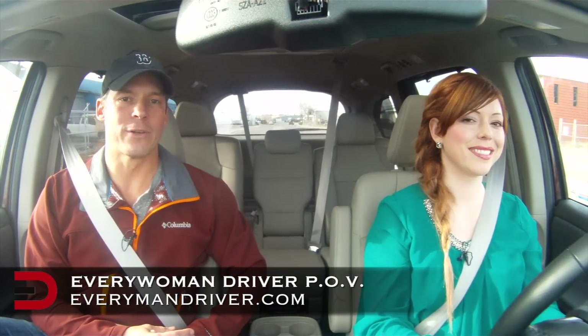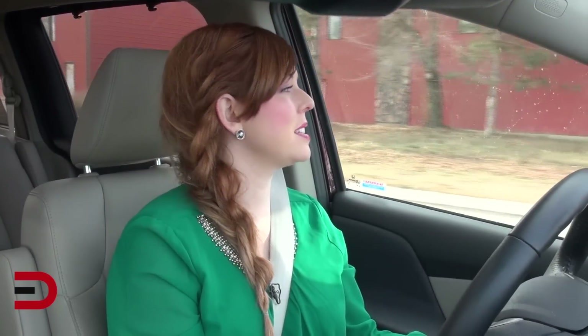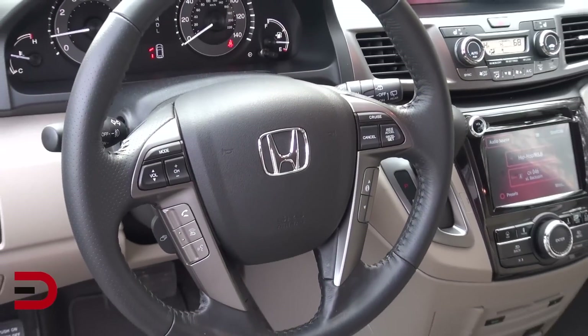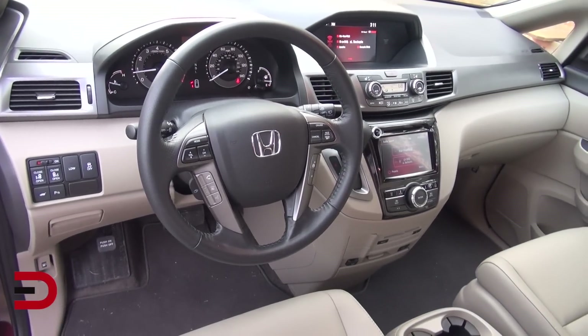Our Everywoman Driver Melissa joins us again to talk about the 2014 Honda Odyssey — her experience, pros and cons. We put over 275 miles on this collectively. Her first impression: for being a van, this car is pretty sweet. Driving a van has a stigma — it's sort of like shopping at Walmart: really awesome when you're inside, but when you come out you think, 'Did any of my friends see me?' But it's really comfortable, nice, and spacious with all good amenities.